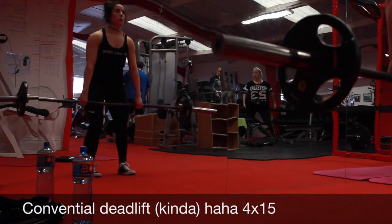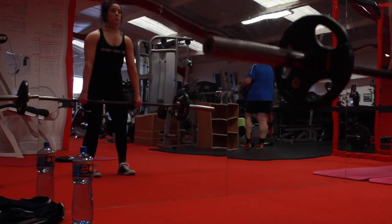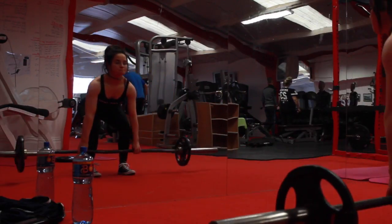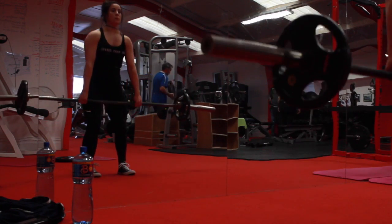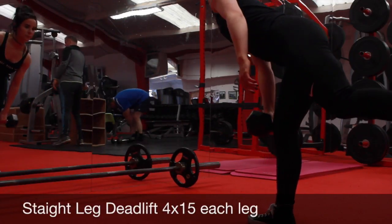Then I did straight-back deadlifts on a really light weight — I just wanted to mess around with them because I'm not actually that good at these. I did 4 sets of 12. Then I did these other exercises and fell over a couple of times because they're really hard to do and I haven't done them in ages.